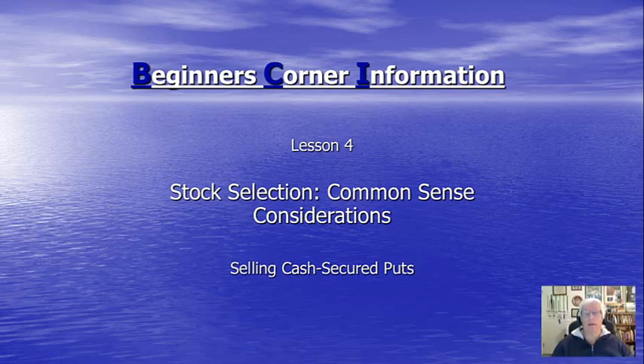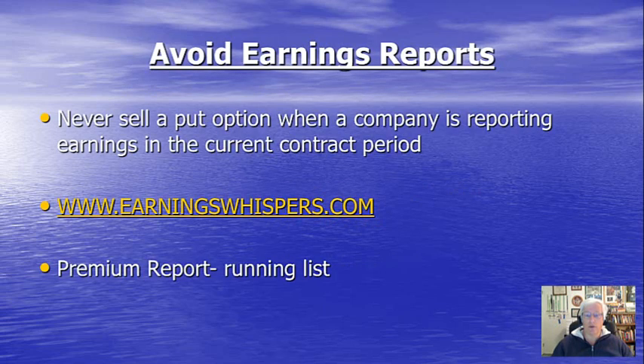Hi everybody. This is Alan Elman, the Blue Collar Investor, and welcome to Lesson 4 of our Beginner's Corner Information Series on Selling Cash Secured Puts. In Lesson 3, we discussed two of the three prongs we used when analyzing which underlying securities we're going to utilize when selling cash secured puts — Fundamental and Technical Analysis. Here in Lesson 4, we're going to go over the third prong, which are common sense considerations that we must factor into our decision regarding which underlying securities to use.